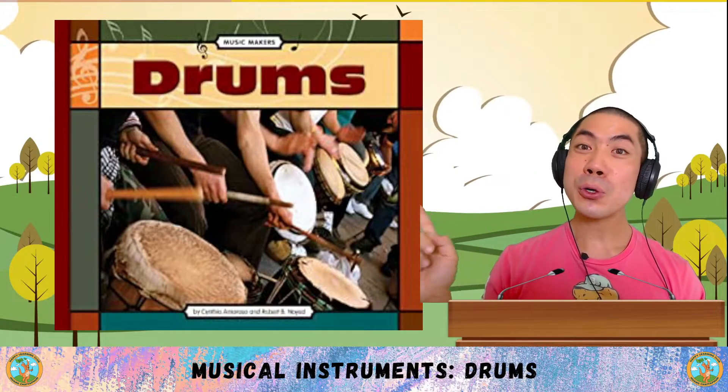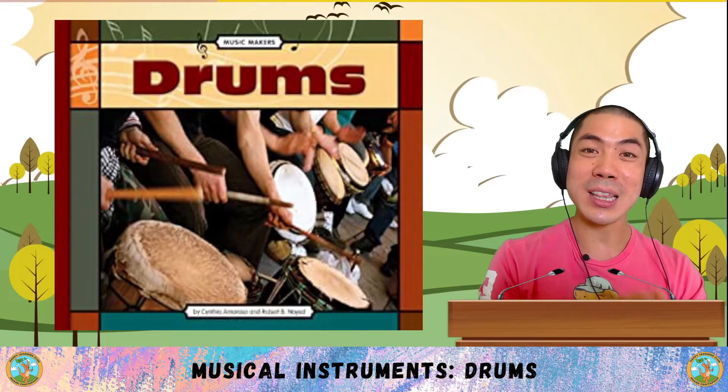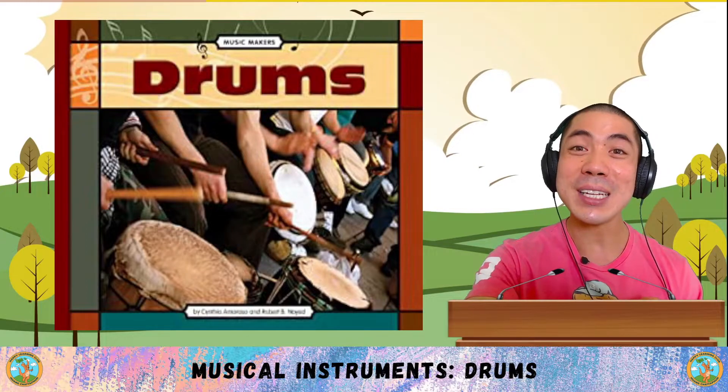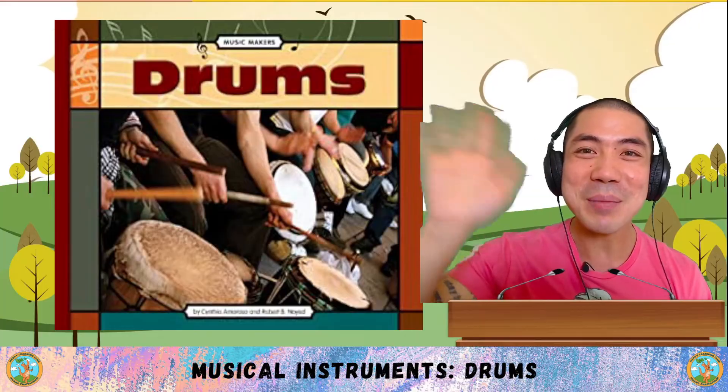Now it's your turn. What do you think about the drums? Let me know down below. And also, share with me some interesting things you've learnt in today's book. Take some time to think about it. And when you're ready, I'll see you in the next lesson for some more learning fun. That's all for now. I'll see you next time. Bye-bye.